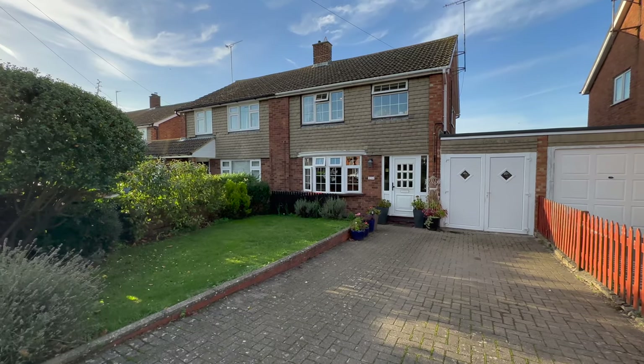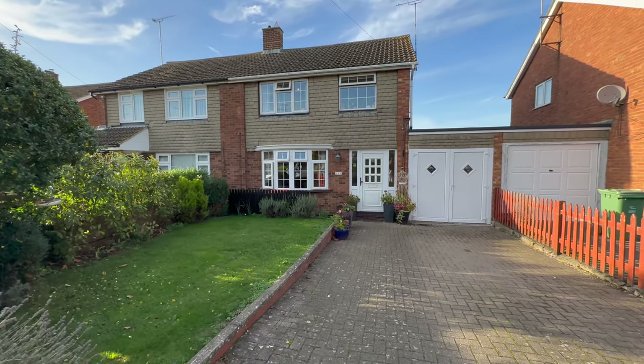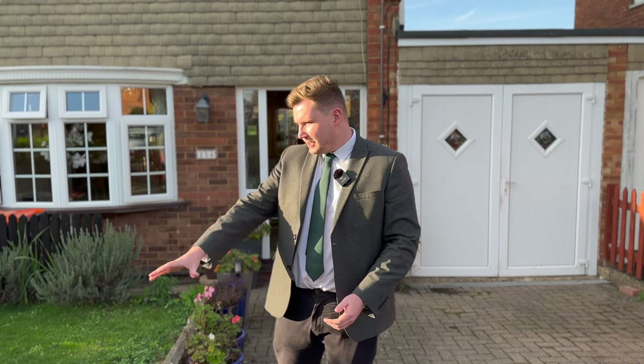Hi everyone, I'm Matt from James Kendall and today we're over in Bath on the Clay to show you a three-bedroom semi-detached home with great sized rooms and a fabulous garden. Before we go inside, as you can see we've got a really spacious driveway out here, with space for two cars and of course you've also got this green space here that could be utilised as an extra parking bay. Let's take a look inside.